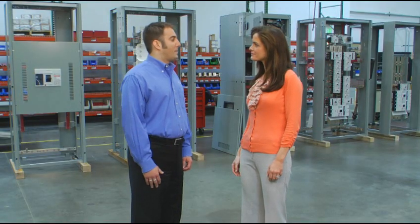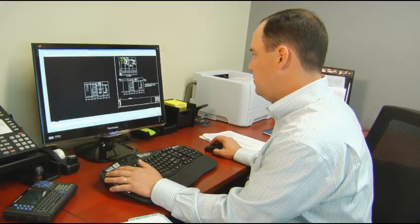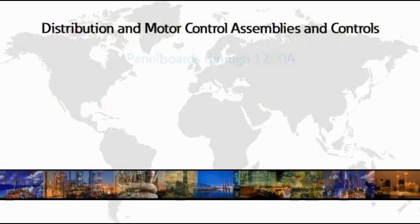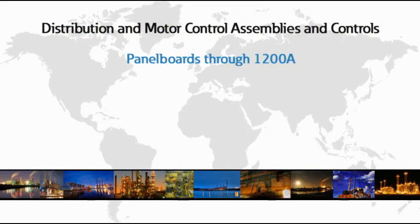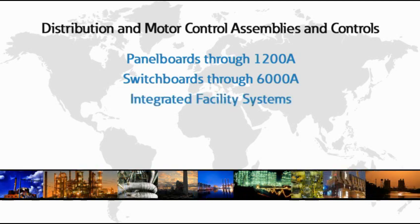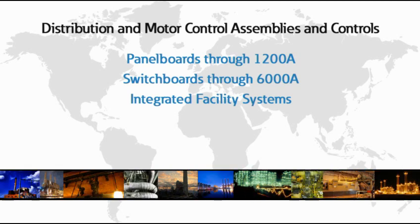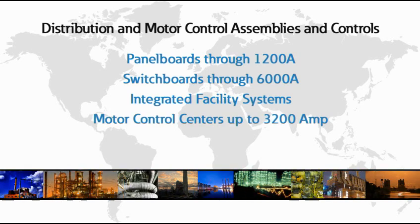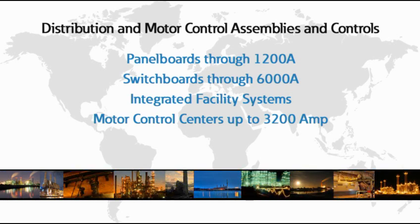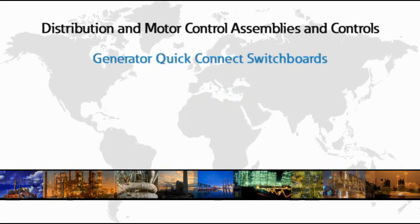Plus, we're able to offer consistent capabilities across the board. Every Eaton regional manufacturing facility in North America offers a full slate of Eaton distribution and motor control assemblies and controls, including panel boards through 1,200-amp, switchboards through 6,000-amp, integrated facility systems — which is a space-saving switchboard with panel boards and transformers integrally mounted in the assembly — motor control centers up to 3,200-amp, featuring communication capabilities for process automation, as well as our Freedom Flash Guard product for arc flash mitigation.